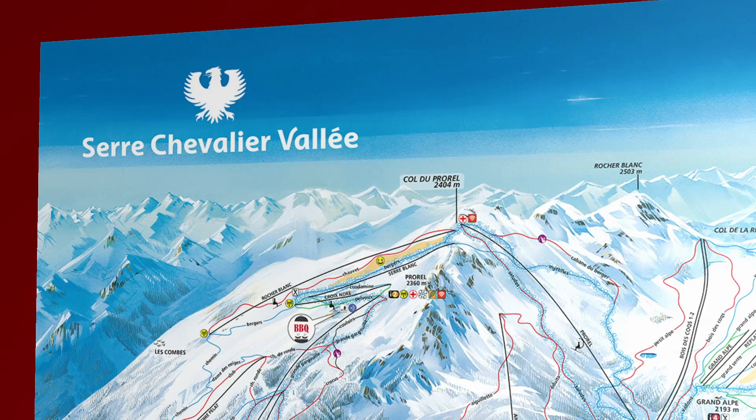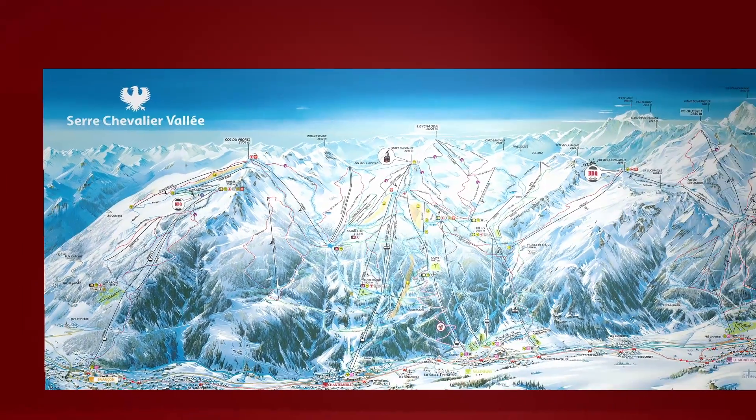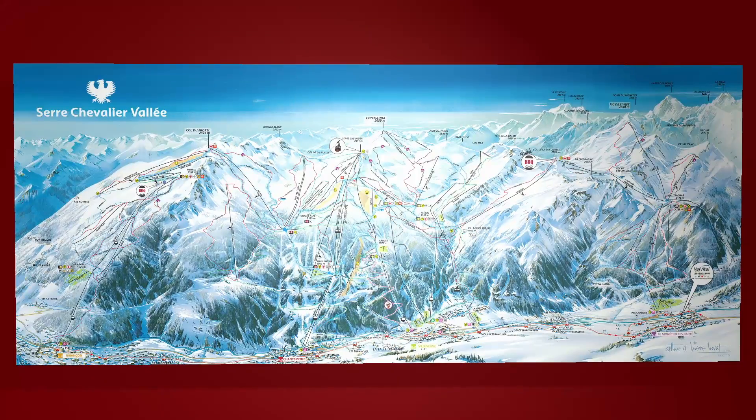Surchevalier may be the biggest ski area you've never heard of. The resort is located in the southern French Alps, so far south that Turin in Italy is the most convenient airport to fly into. It also has 300 days of sun a year.